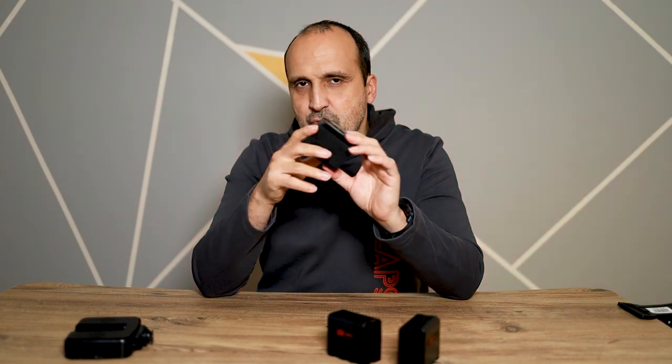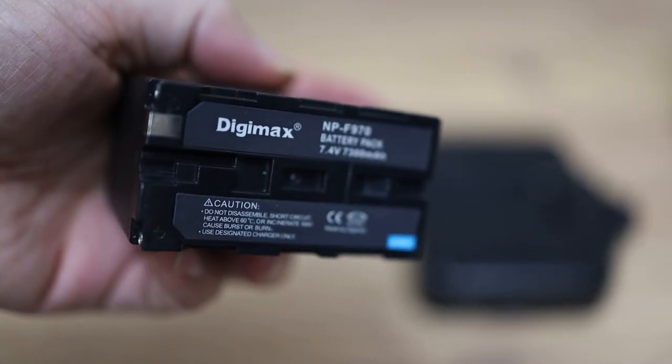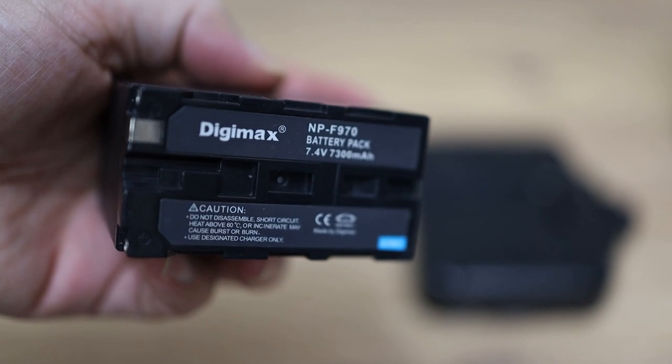Yaklaşık 4 yıl kullandıktan sonra pillerin gücü azalmaya başlıyor ve artık 5-10 dakika bile çalıştırmıyor. Bu tarz bir pili tekrar almaktansa — orijinalleri 700-800 liraya kadar satılıyor — yan sanayi olanlar, mesela Digimax gibi bir marka, 150-200-250 lira civarında piyasada satılıyor.